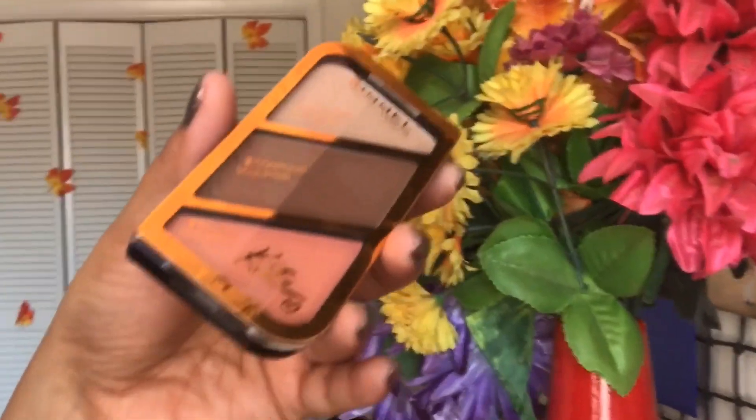The next one is this trial kit from Rimmel London. This can easily be included in a travel makeup kit because it has all three things in one palette, so you won't need to carry so many things. If you're someone who is starting out with makeup and want to know what products you need, I've already posted a video last week about the five must-have products — I'll attach the link in the description box.